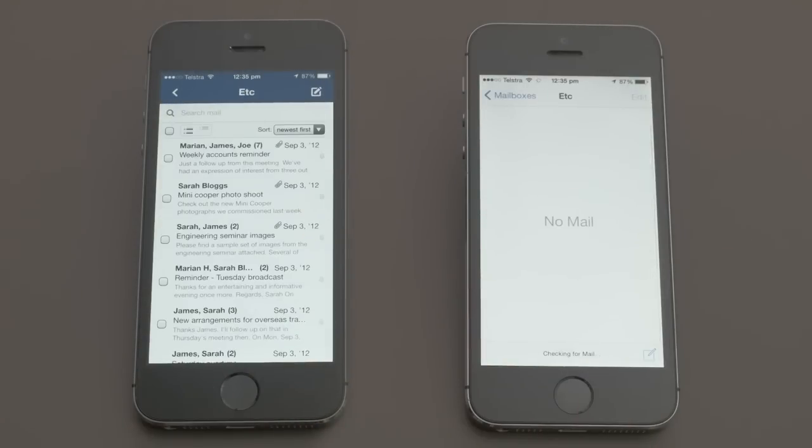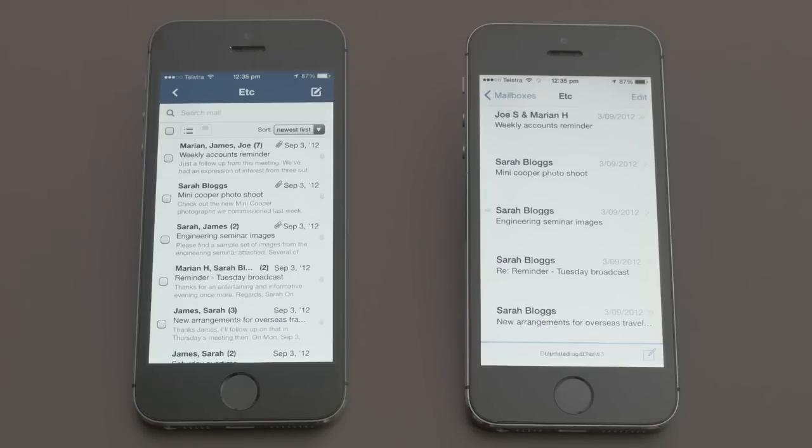IMAP is simply outdated. Even a modern client loading the same mailbox over IMAP is much slower and uses more data than FastMail's app with our own API.